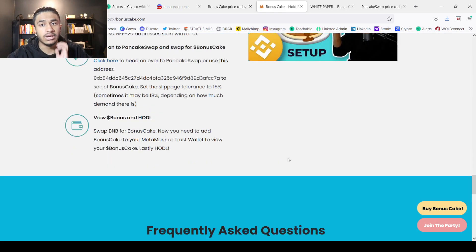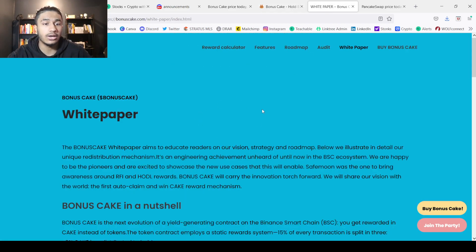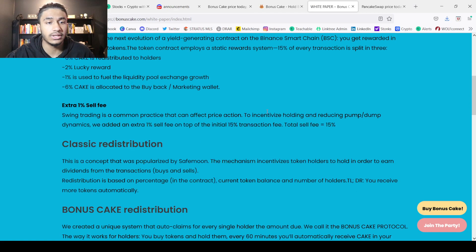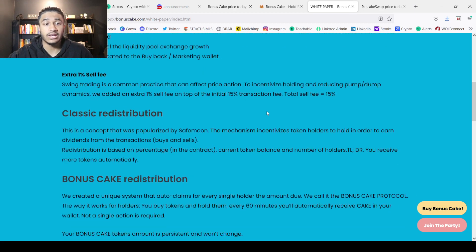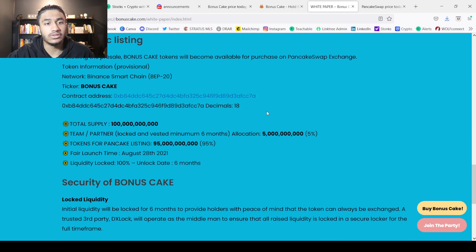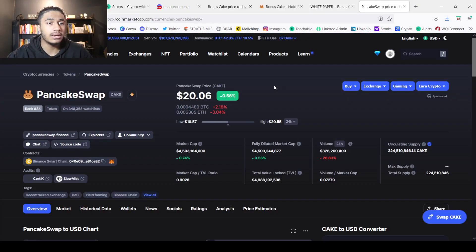That's pretty much it. Here you can see how to buy and some frequently asked questions. I strongly recommend you check out the website for yourself. Obviously it's not investment advice. This is quite interesting given the CAKE redistribution mechanism — as someone who loves the CAKE token, this really does appeal to me. If I do decide to go ahead and buy or sell anything, you guys can click the first link in the description to check out my buy/sell alerts.